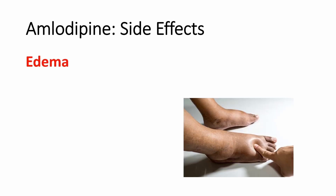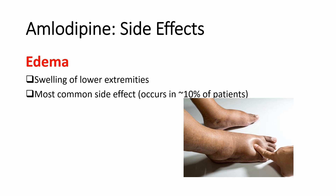Amlodipine side effects. Peripheral edema — this is the swelling of the lower extremities. It is the most common side effect and it occurs in approximately 10% of patients, and it is higher in female patients. It is dose dependent, so the higher the dose, the more likely peripheral edema is going to occur. Ways to reduce the edema side effect include starting at a low dose of 2.5mg and increasing gradually.